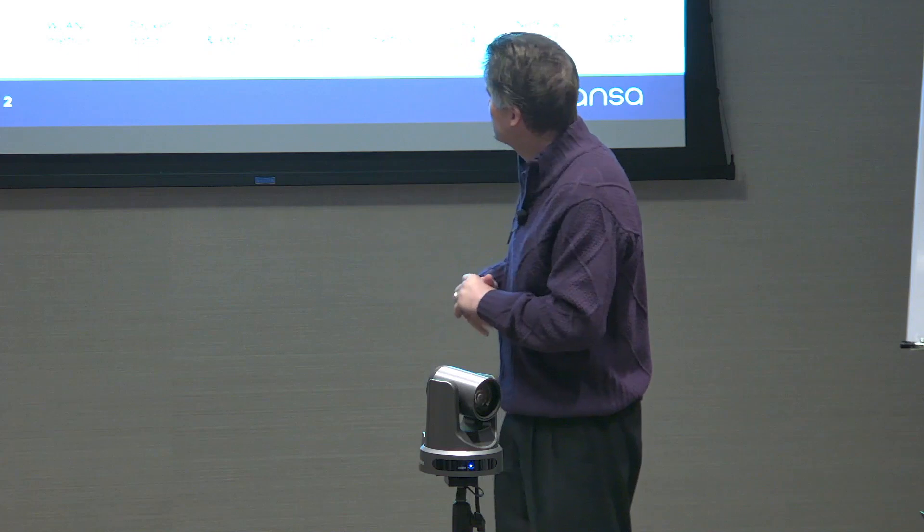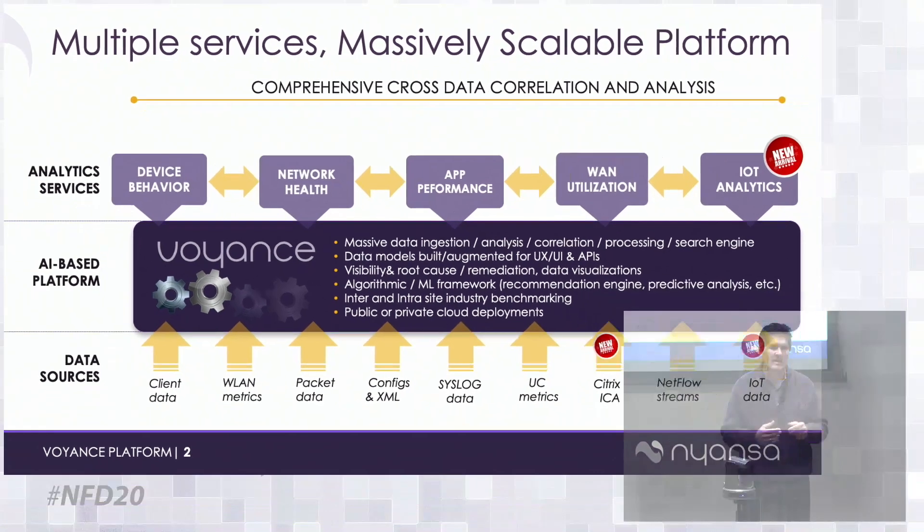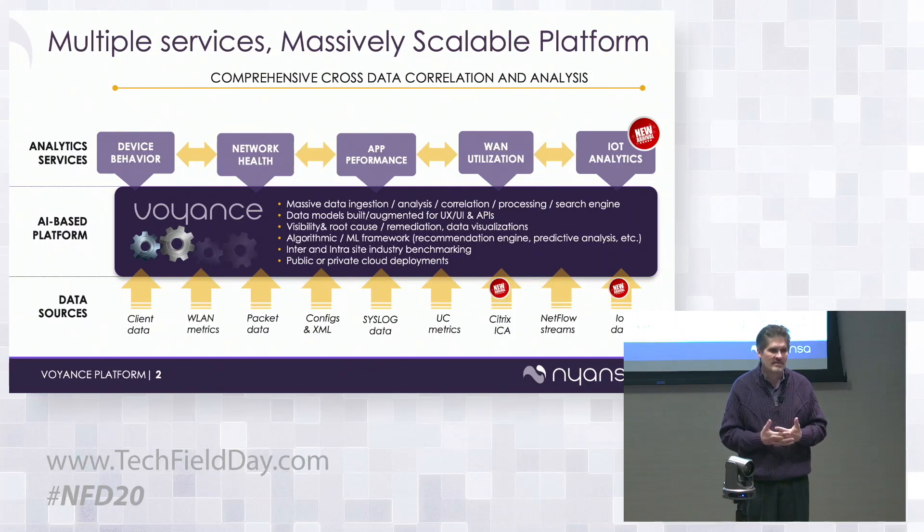We ingest many types of data: syslog from network elements, client data to understand OS and behavior, and UC data. That crawler doesn't just consume traffic from the span port — it also talks to wireless LAN controllers for AP and client metrics, and to APIs for things like Skype for Business and Citrix. We measure, correlate, and baseline all that data so you have a single place — a single source of truth — to figure out what's happening.